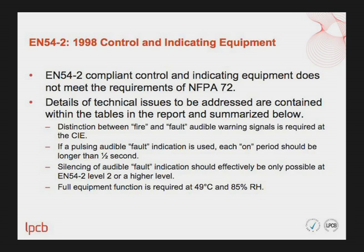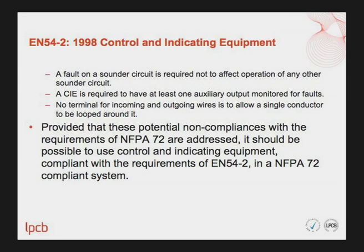Silencing of audible fault indication should effectively be only possible at EN54 Part 2 Level 2 or higher. Full equipment function is required at 49 degrees Celsius and 85% relative humidity. A fault on a sounder circuit must not affect operation of any other sounder circuit. Control and indicating equipment must have at least one auxiliary output monitored for faults. No terminal for incoming and outgoing wires is allowed for a single conductor to be looped around it. Provided these potential non-compliances are addressed, it should be possible to use EN54 Part 2 compliant control and indicating equipment in an NFPA 72 compliant system.